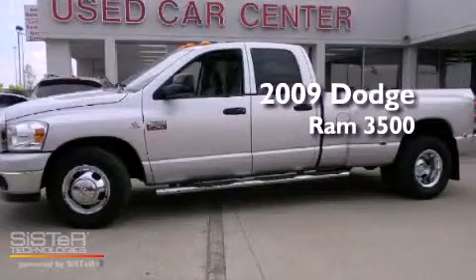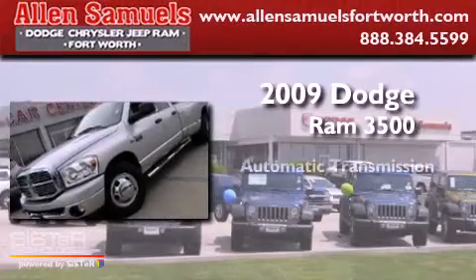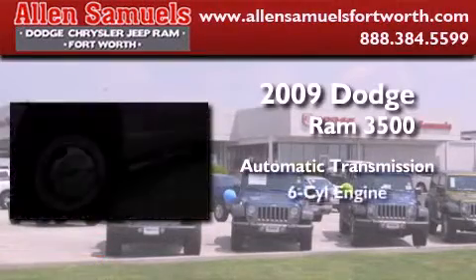This is a 2009 Dodge Ram 3500. This truck has an automatic transmission and a six-cylinder engine.